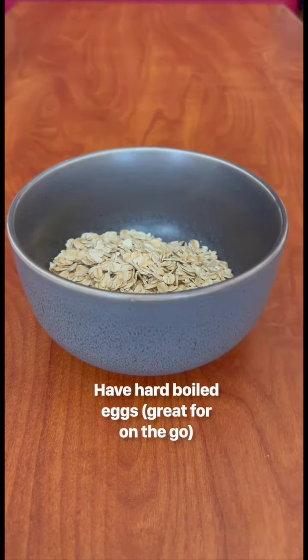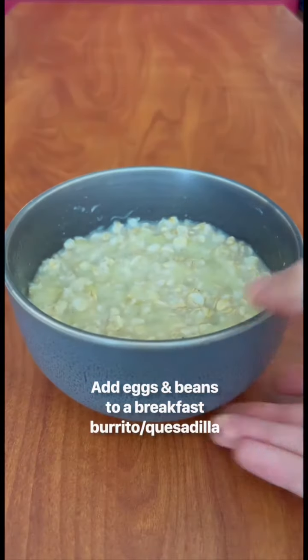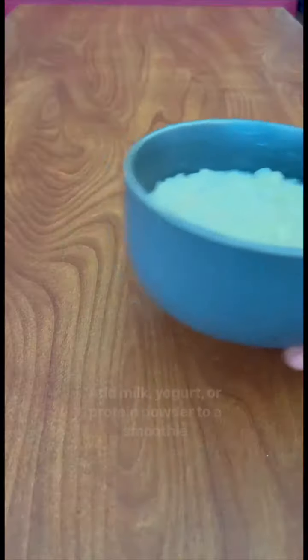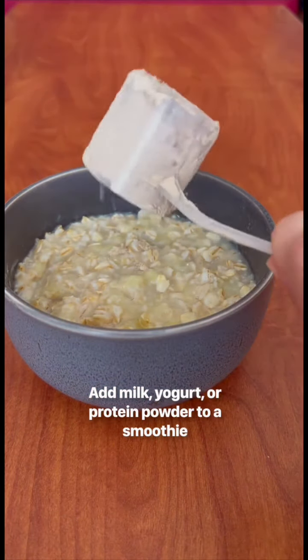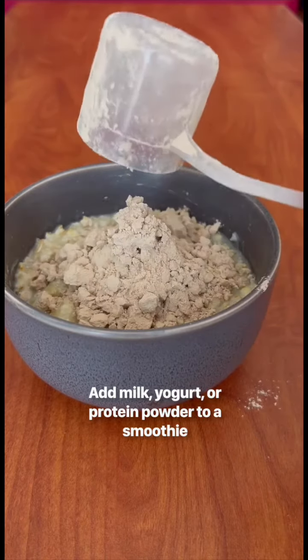You can have hard-boiled eggs, which, side note, are a great on-the-go option. You can add eggs and beans to a breakfast burrito or quesadilla. You could add milk, yogurt, or protein powder to a morning smoothie — or oatmeal, like I'm trying to do here.